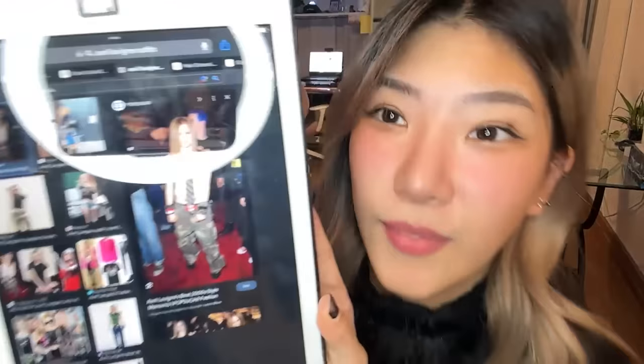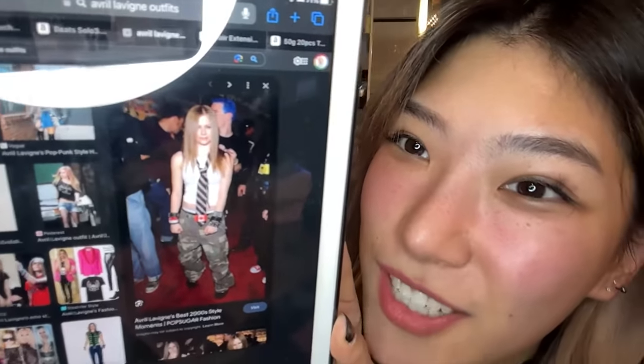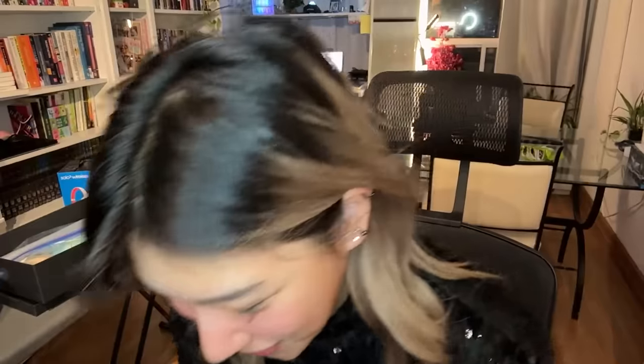I'm suddenly super excited to dress up like Avril Lavigne. I'll have to look at some outfit inspo too. People looked up her outfits from like 2001 — oh, this is a staple! Maybe I should wear that — I think everyone will know I'm Avril Lavigne. I was a huge fan of her when I was a kid.